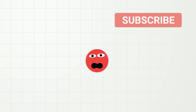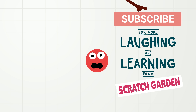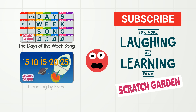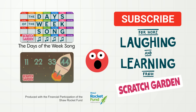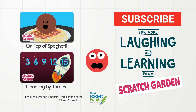Don't forget to subscribe to our channel for more laughing and learning from Scratch Garden. And did you know that we have other videos on days of the week and on counting? We have so many counting videos — you may even have to help me count how many counting videos we have. And we also have videos about spaghetti. No, I am serious. Okay, bye for now!